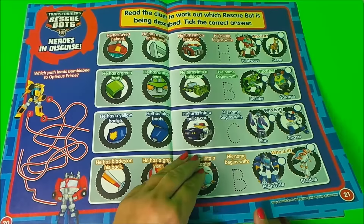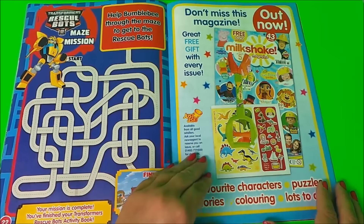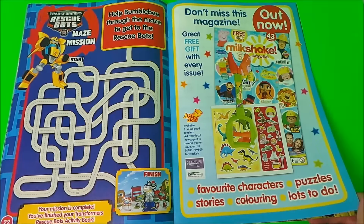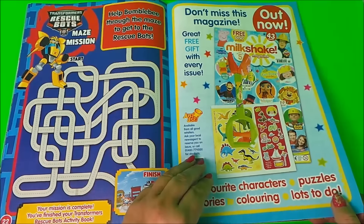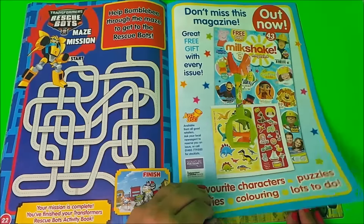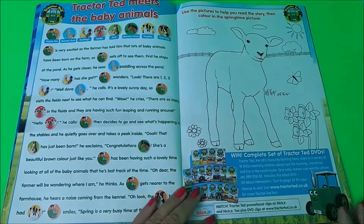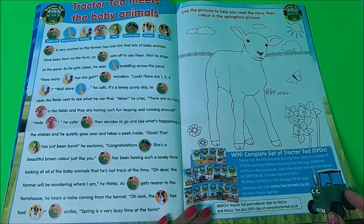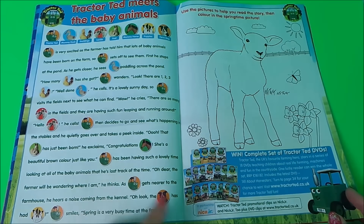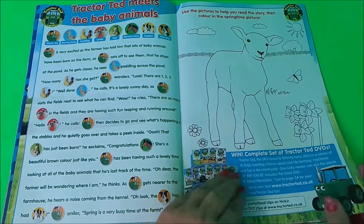There's learning about letters and also a maze. There's a look at what's coming in Milkshake magazine, and features Fireman Sam and Peppa Pig on these two pages. Tractor Ted meets the baby animals, and it says use the pictures to help you read the story, then colour in the springtime picture of the lamb and daffodils.